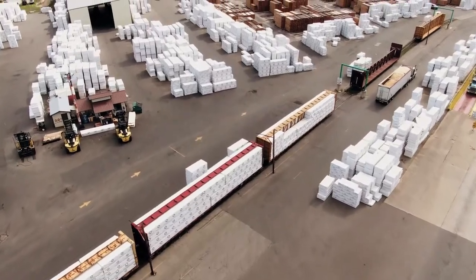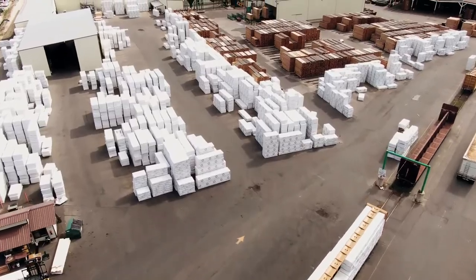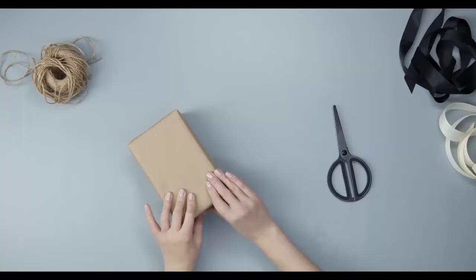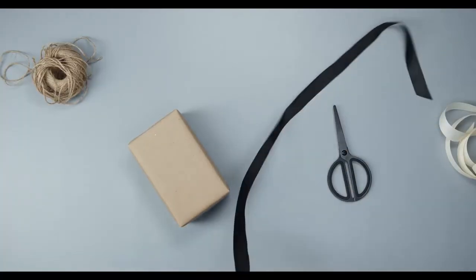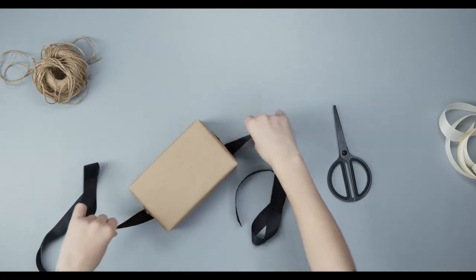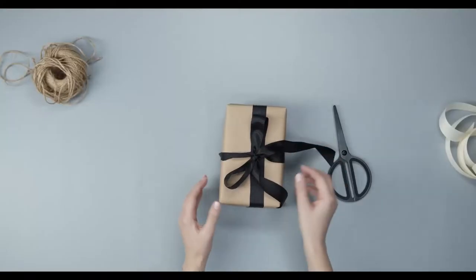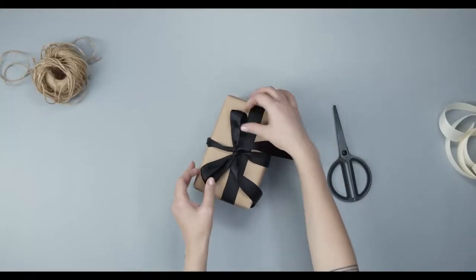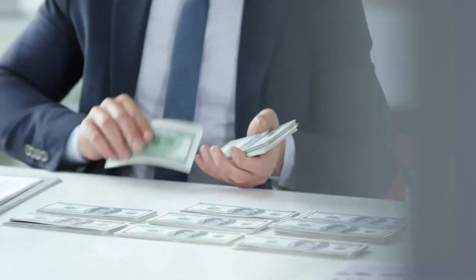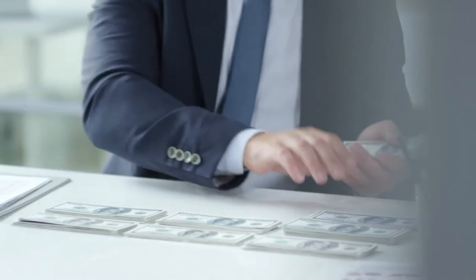If you are looking for items to sell on Amazon — products with low competition and high demand rates, products that are easy to import, meaning light-weighted, small in size, without any complications — today is your lucky day. In this video I will be showing you 10 profitable items that have been selling like crazy in 2020. Stay tuned.